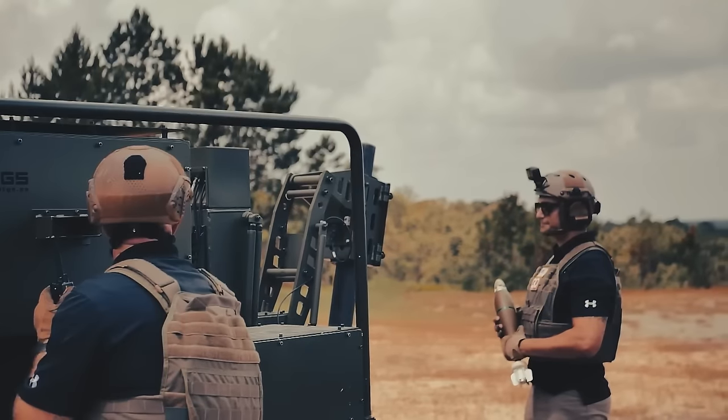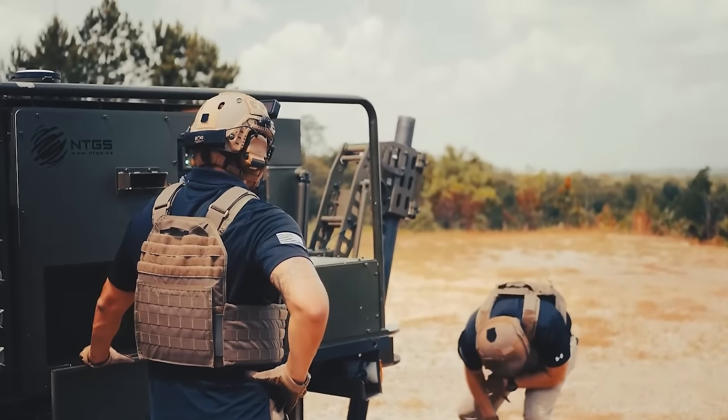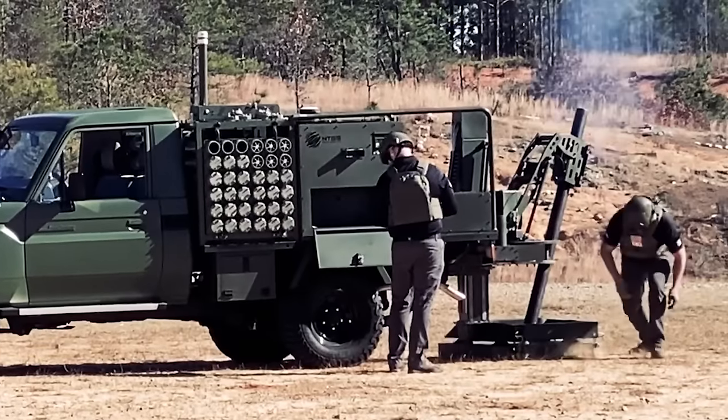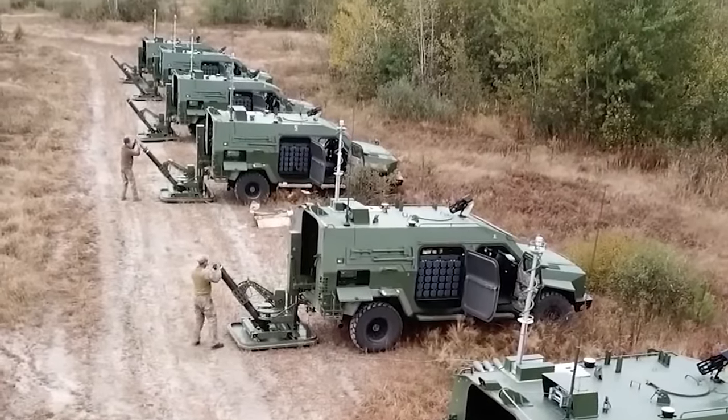An experienced two-person team can bring this mobile mortar system to a halt and unleash the first salvo in a jaw-dropping 45 seconds. But the Scorpion doesn't stop there. In the following minute, it can deliver 11 more salvos, making it an incredibly responsive platform for unleashing devastating firepower.